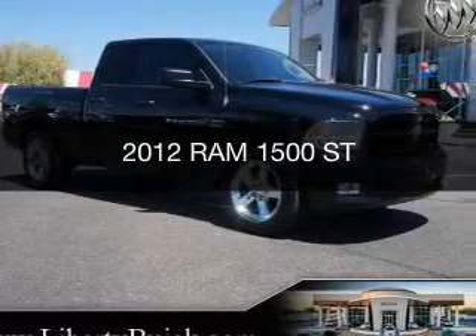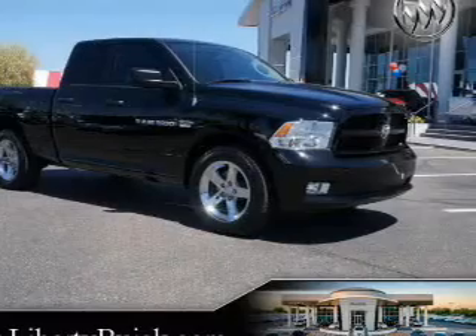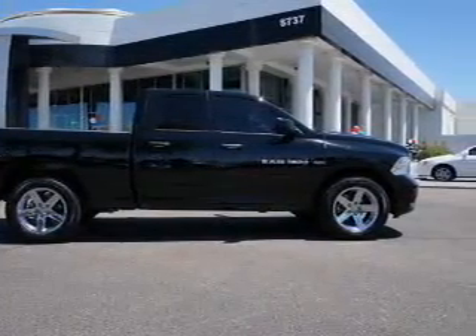This is a used 2012 Ram 1500, powered by 4-wheel drive, a 5.7-liter 8-cylinder engine, and a 6-speed automatic transmission.